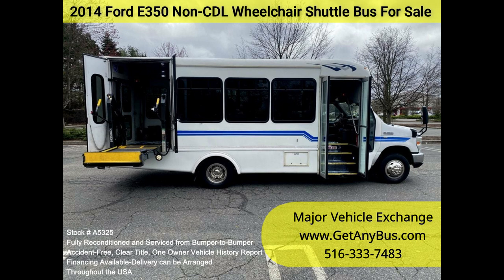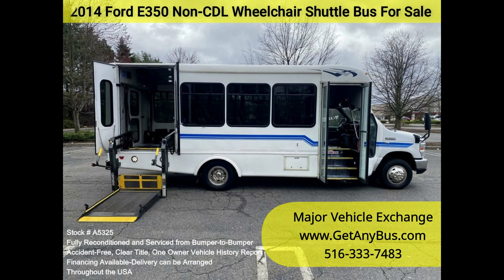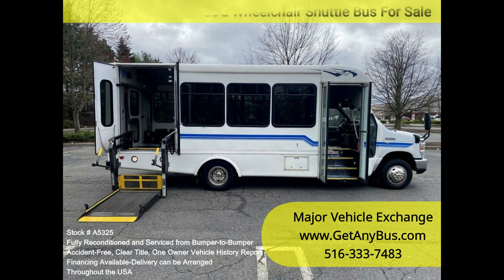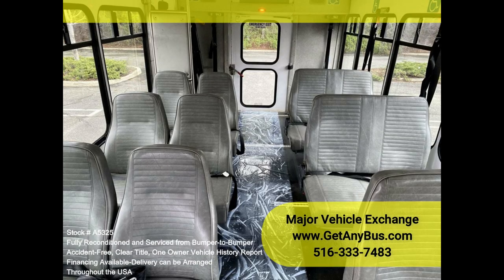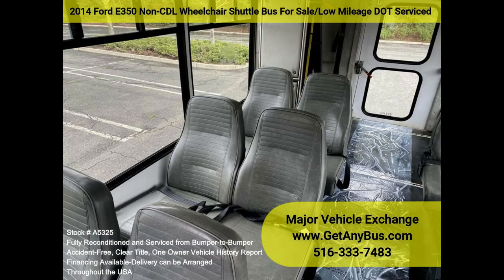Clean, comfortable, and perfect as a transit shuttle or activity and outing vehicle for church groups, adult daycare, senior centers, shuttle operators, teams, and clubs. This E350 rides smoothly and handles well. The body will hold up well for years to come, and the large passenger cabin will allow for comfortable group travel.